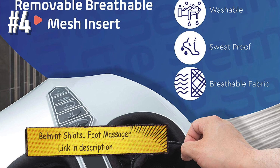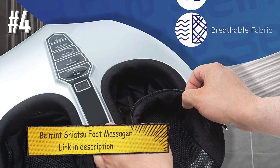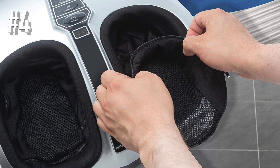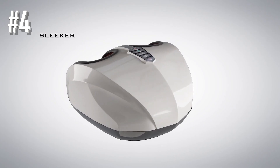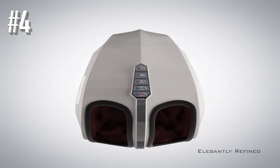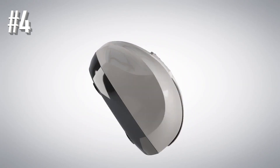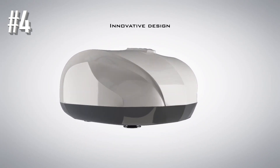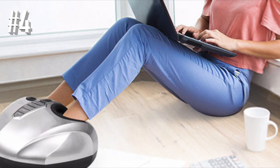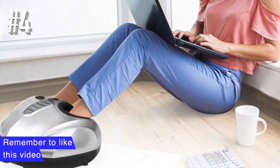Number four: Belmint Shiatsu foot massager. The Belmint Shiatsu foot massager offers superior foot massaging using deep kneading massage techniques to provide relief for tired muscles and plantar fasciitis. It includes an easy-to-use toe control button so that you don't have to bend over to adjust your settings. There's also an optional heat setting for added relaxation.